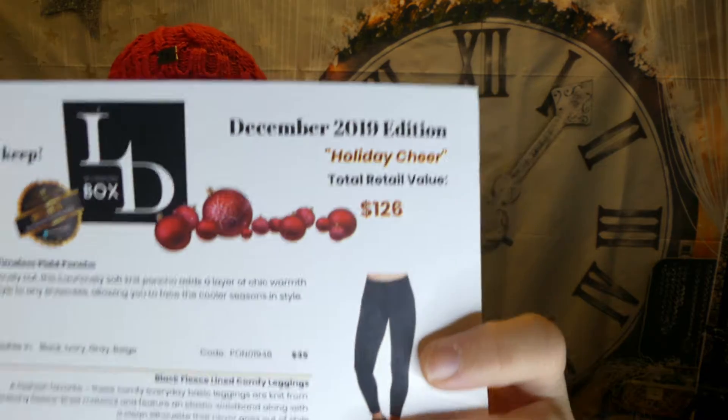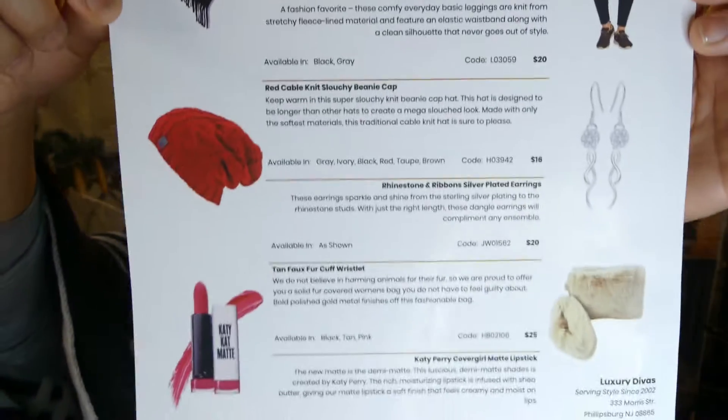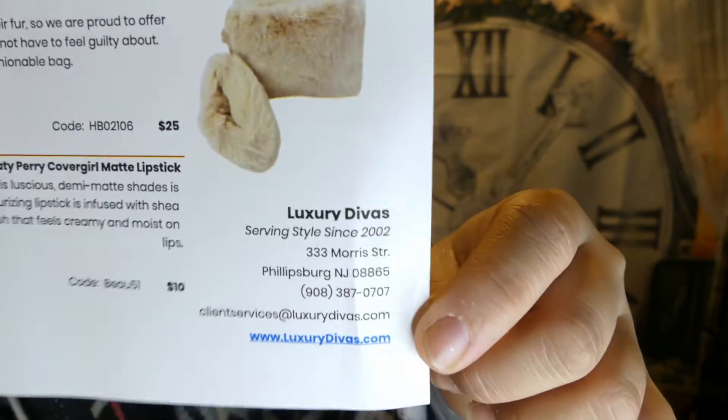I like how the total is printed right there because I don't have to bring out a calculator. Here you go everybody — there's some Luxury Diva information if you want to check them out. Thank you for watching my December Luxury Diva unboxing. I love it, I'll enjoy it, and stay tuned for next year. Happy holidays everybody, Merry Christmas, and goodbye!